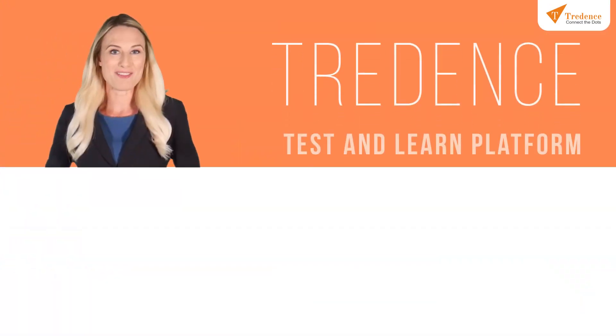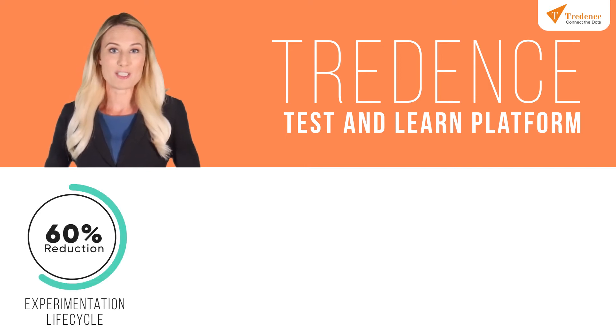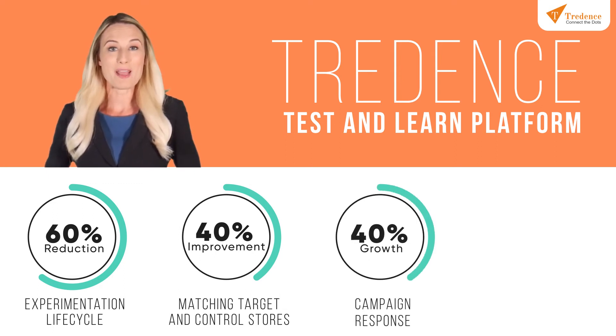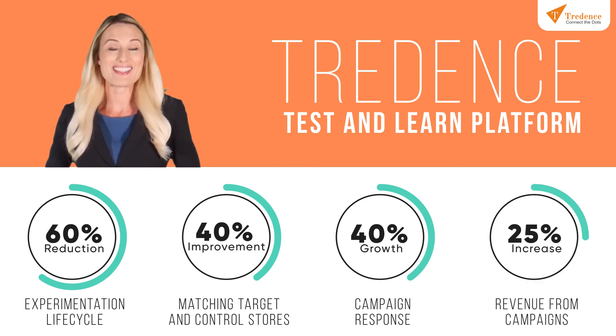With Treedance Test and Learn platform, enterprises have seen a 60% reduction in experimentation lifecycle, 40% improvement in matching target and control stores, 40% growth in campaign response, 25% increase in revenue from campaigns, and more.